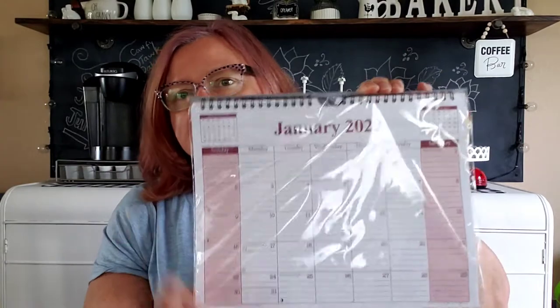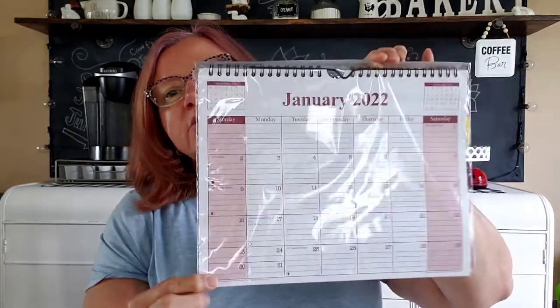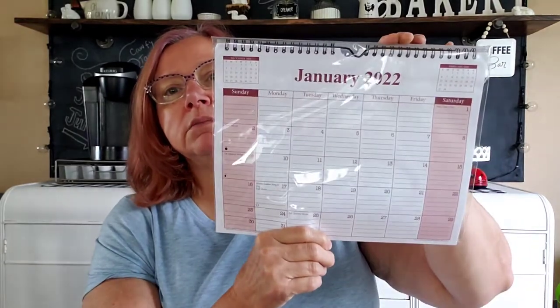My sister usually likes one of these calendars every year, and I finally found the calendars coming out — there was a whole end cap. I didn't find any of those fancy country calendars though. My sister usually likes just a plain calendar, without anything extra, especially if it's in a small space. She gets one of these every year when they have it. They had another one with a little border print around it, but she liked the plain one better because she can add her own stuff. So that's going to be for her.